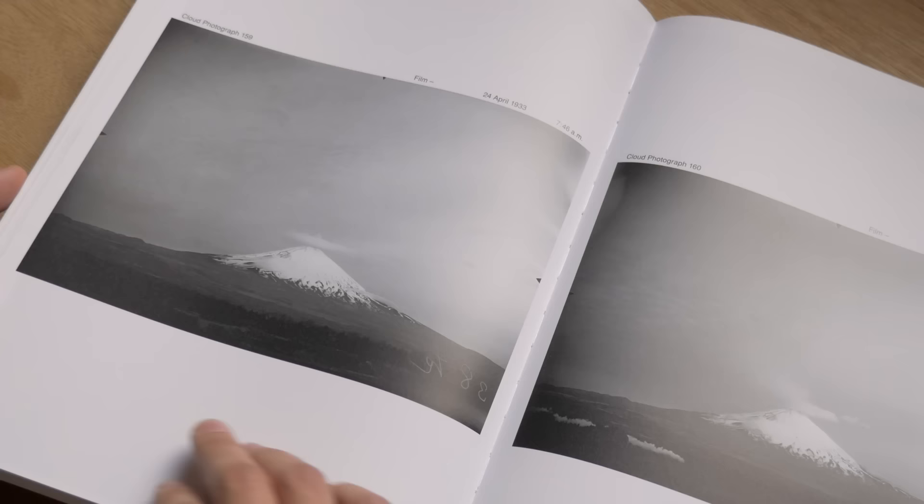The V&A has one of the largest and one of the greatest collections of photography, so I think anyone would be interested to work here and to do research here.